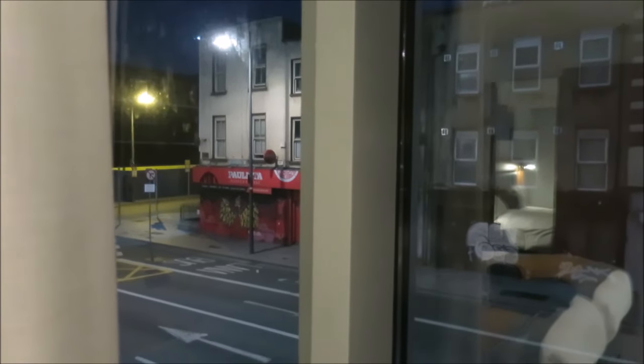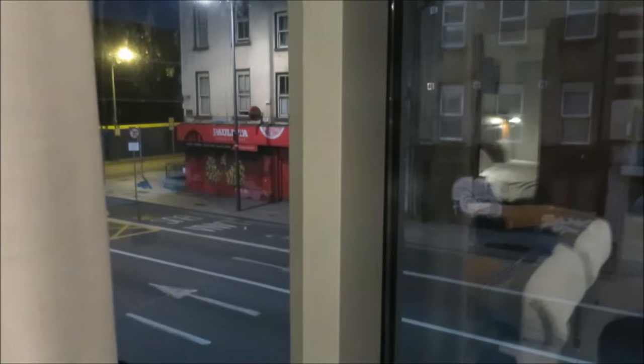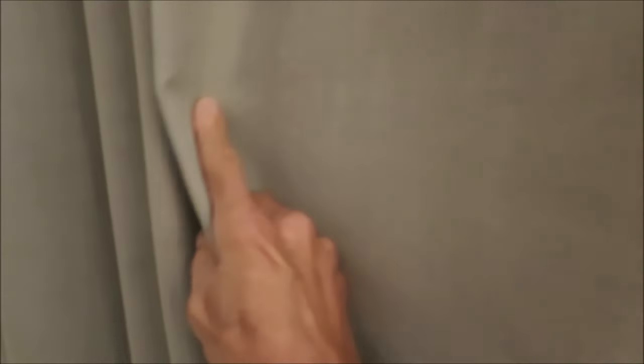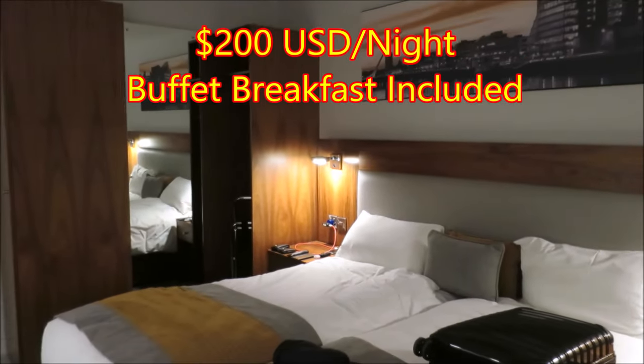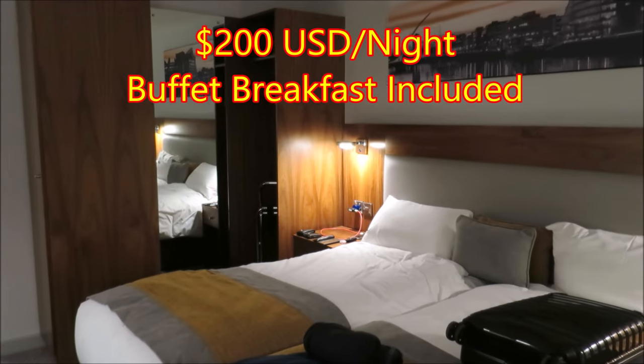The double pane glass — whatever they have here — really makes a difference. I don't hear anything, so even being on the first floor you don't have to worry. You've got the blackout curtains too. Excellent room.